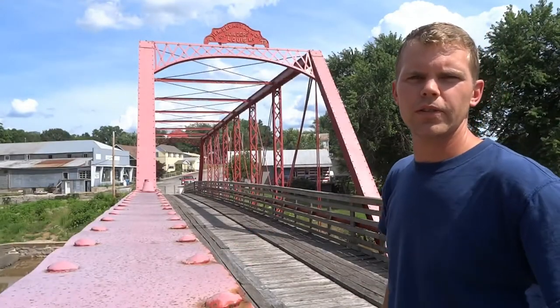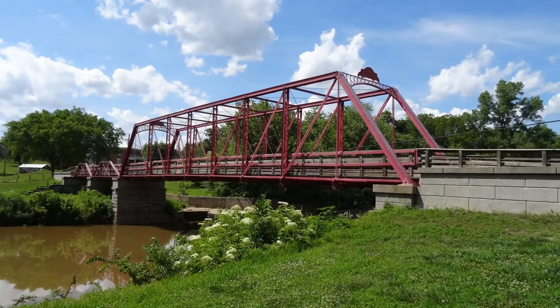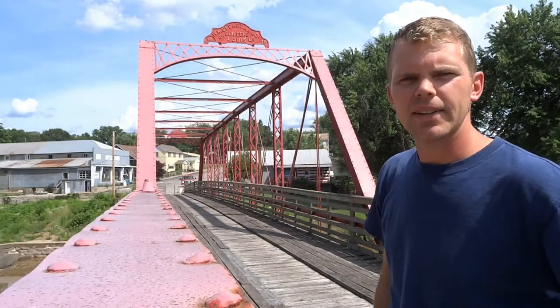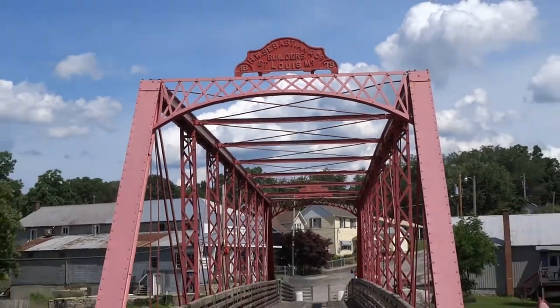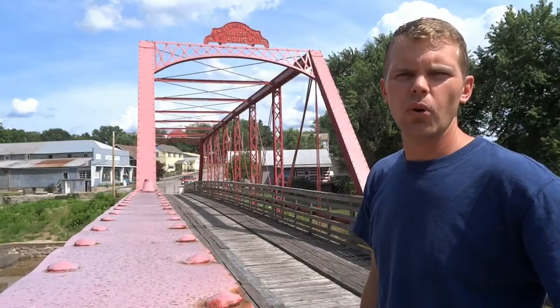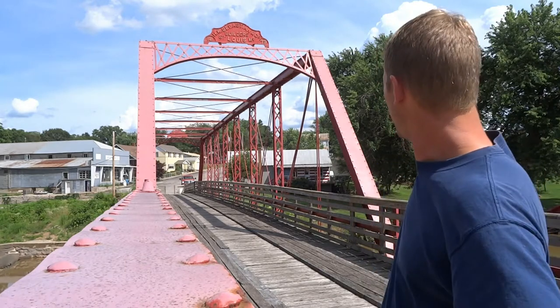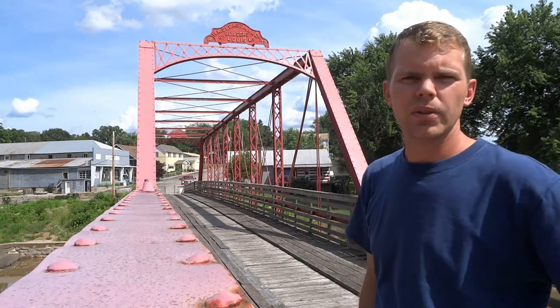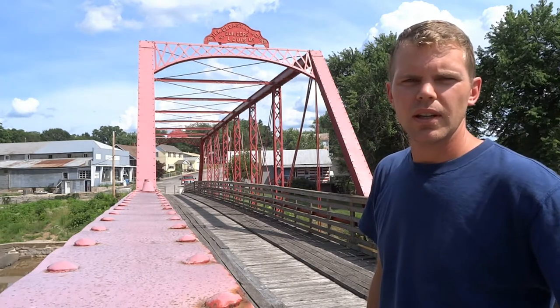Hey everyone, it's Roman Rich. Thanks for joining me again. I'm on an old steel truss bridge with a wooden plank deck, and this bridge was built in the late 1800s. It stands in Old Appleton, Missouri. If you're wondering exactly where it's at, it is on old US-61. US-61 is just over to the other side there, and it's still designated as such.